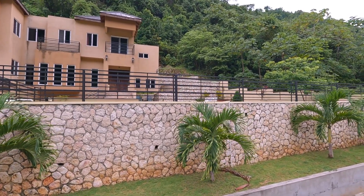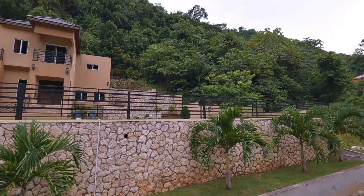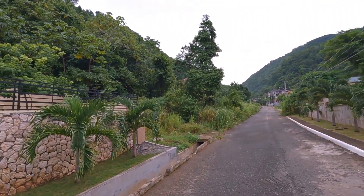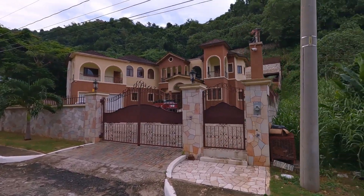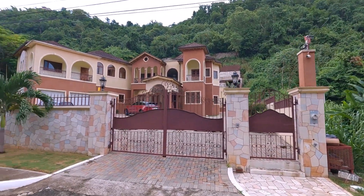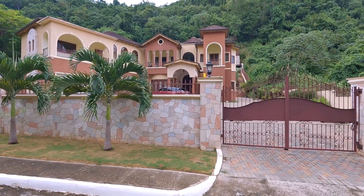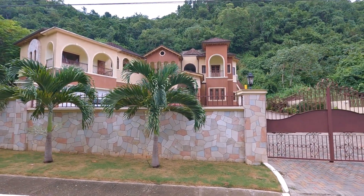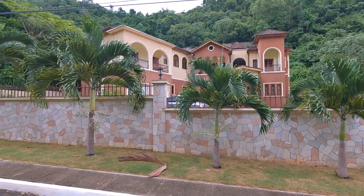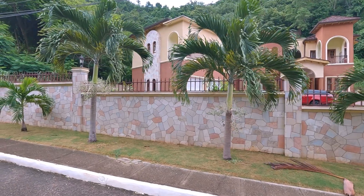Do you see that little patio there? And suddenly — look at this! Oh my word, even their wall. And that big wall way up behind their home is just so amazing. Notice the house uses some of the same stones on the house as on the wall.